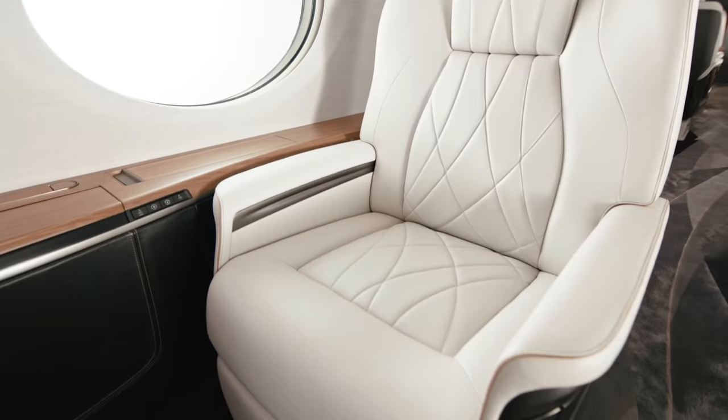Hi, my name is Timothy O'Hara. I'm the director of innovation design for Gulfstream, and welcome to the G700 mock-up.